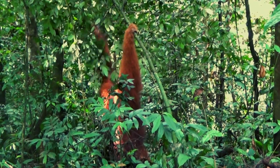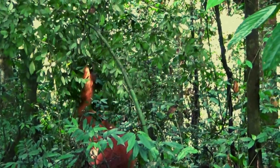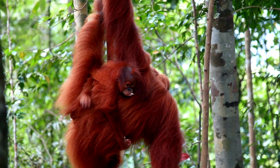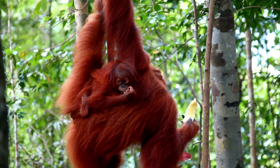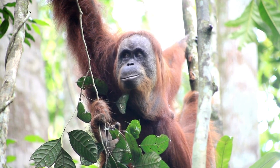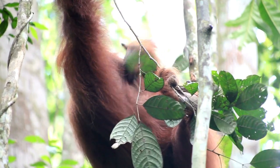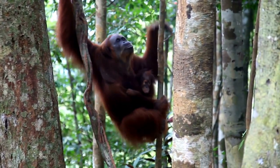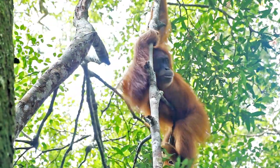They live in the lowland rainforests and mountainous forests of Sumatra. They are mainly found in Indonesia, with their range extending across several national parks and protected areas on the island. Orangutans are highly intelligent and arboreal, spending most of their time in the trees. They are primarily solitary animals, with males having larger home ranges that may overlap with those of several females. Sumatran orangutans are mainly active during the day, with their activity patterns influenced by food availability. Their diet consists of fruits, leaves, bark, flowers, and occasionally insects. They have a preference for ripe fruits, which provide them with essential nutrients.